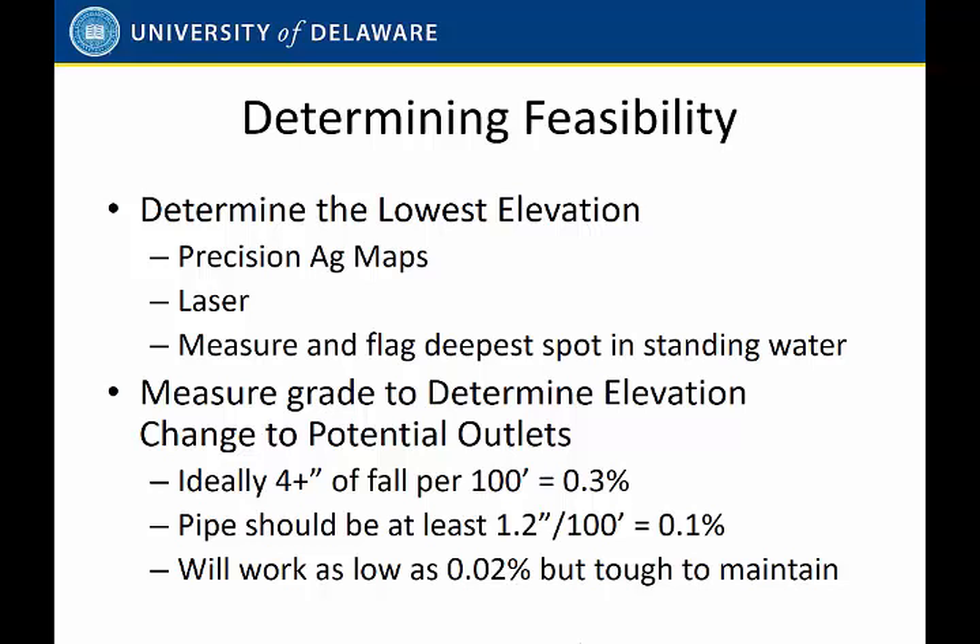When we start talking about elevation and potential outlets, that gets a little trickier — we need more data than what an auto-steer system puts out. Ideally, we like to have 0.3% of fall, four inches per hundred foot or so. We can get away at 0.1%; we do a lot of installations at 0.1%, and I've done installations at 0.02%, but that gets really tricky on the installation part, especially with small diameter tile keeping that grade steady. It can be done with the excavator; it's really tricky with some of the automated equipment.